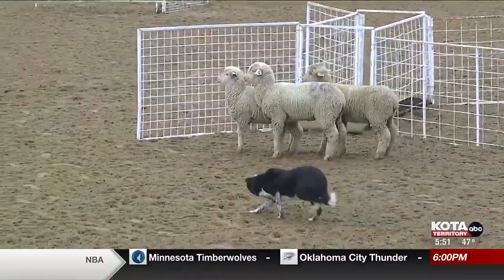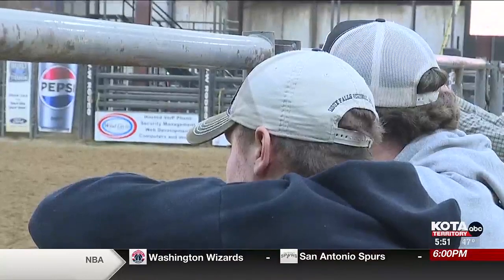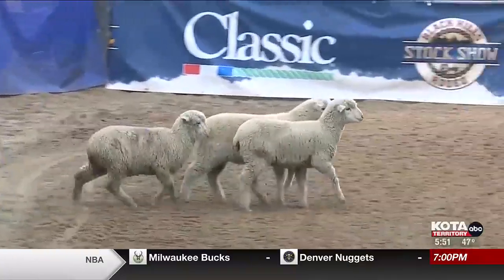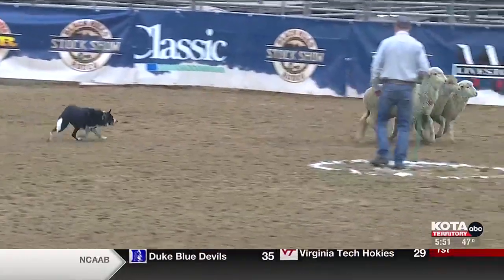Meet Nan, who's originally from across the pond but now resides in Manitoba, Canada. She's a six-year-old dog that was imported from Ireland. Her pedigree says she should be good, and the fellow that owned her in Ireland felt it was a good place to source a dog from. Ferris and his pup, like many handlers and their dogs, have a great bond away from their work.